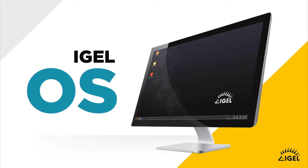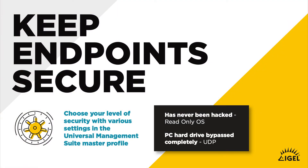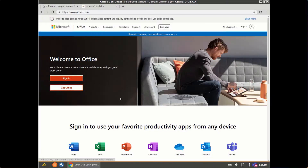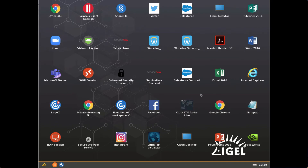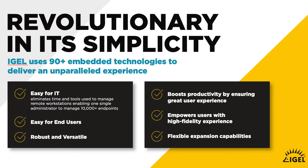At IGEL, we create an operating system — a purpose-built operating system built on Linux. It's incredibly secure, it uses a read-only functionality, and it has over 90 integrated technologies allowing us to connect to Office 365, Citrix, VMware, Microsoft, Amazon Workspaces, and a whole host of others. It's designed specifically to allow organizations to reduce the amount of time and money they spend on managing those endpoints.